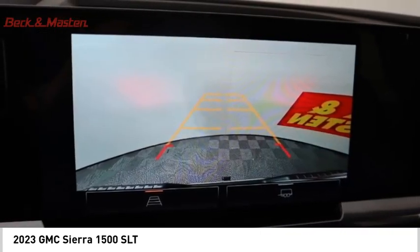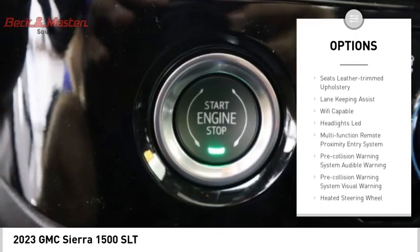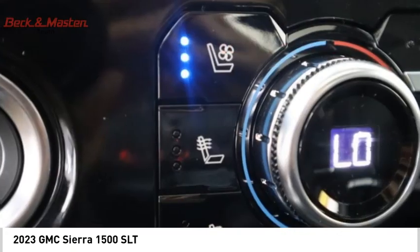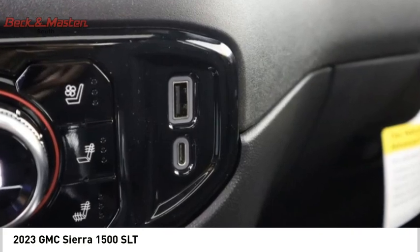Here are some of this vehicle's great options: power windows with safety reverse, tailgate step, remote engine start, cargo bed light, LED active grille shutters, traction control, stability control, roll stability control, front suspension type strut, and rear step bumper. Come take a test drive today.